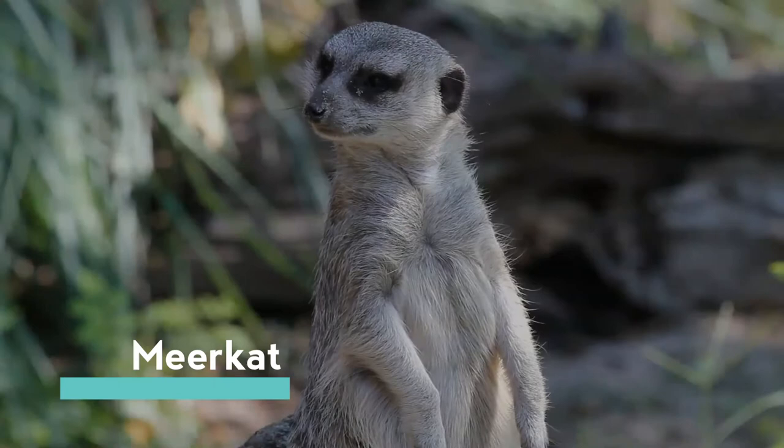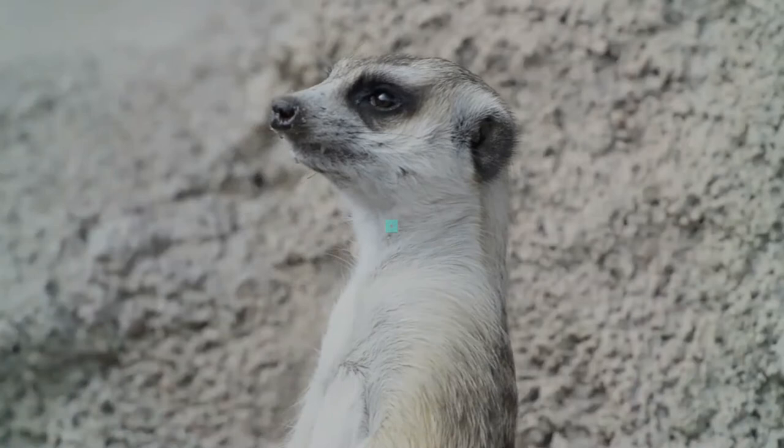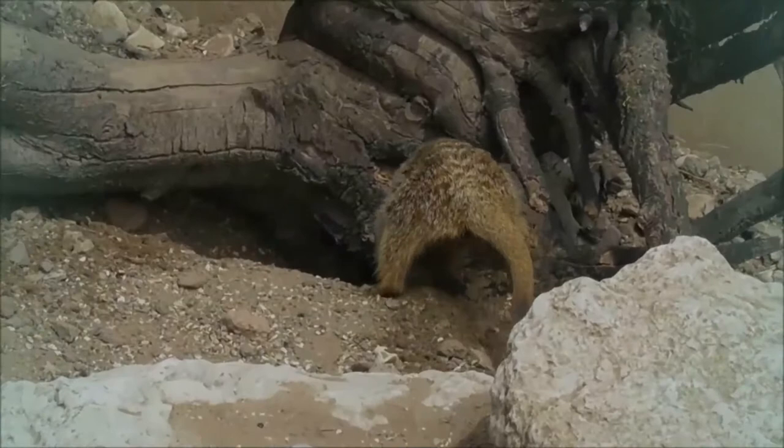The meerkat or suricate is a small mongoose found in southern Africa. It is characterized by a broad head, large eyes, a pointed snout, long legs, a thin tapering tail, and a brindled coat pattern. The coat is light gray to yellowish brown with alternate, poorly defined light and dark bands on the back. Meerkats have four claws adapted for digging and have the ability to thermoregulate to survive in their harsh, dry habitat.